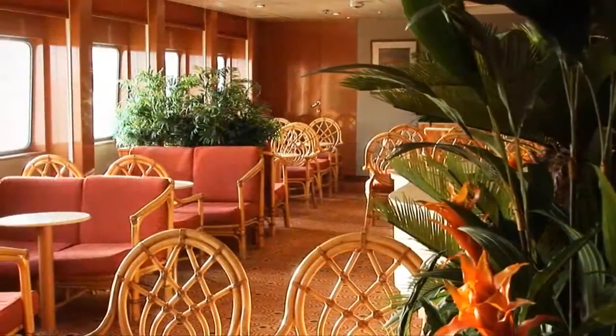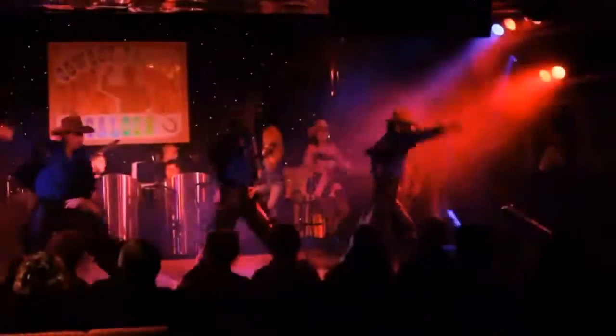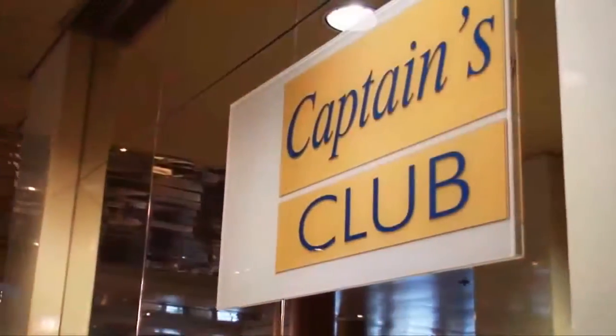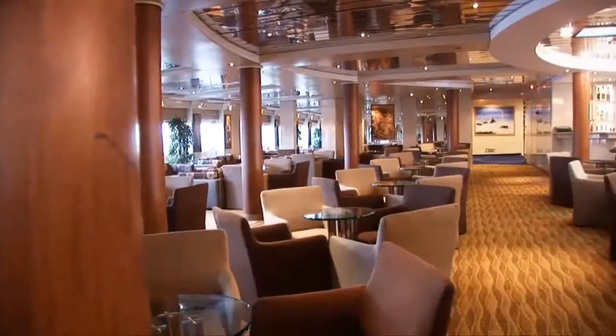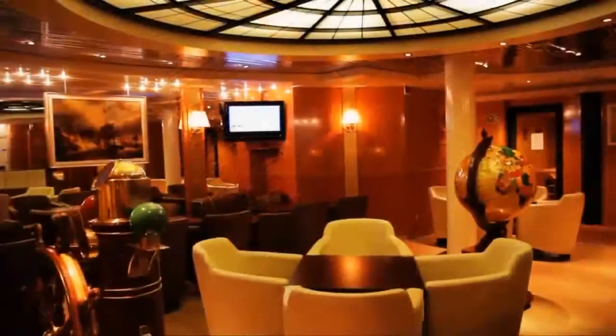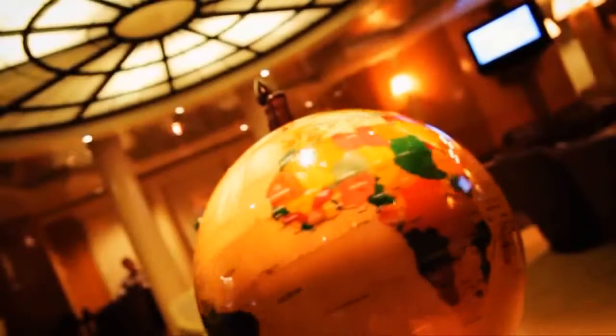There's a wide selection of lounge areas, including the Marco Polo Show Lounge for some truly sparkling entertainment from our highly acclaimed show team. The elegant Captain's Club is a perfect venue for pre-dinner cocktails with a resident pianist and classical interludes. The Columbus Lounge and Palm Garden are attractive lounges to relax, and Scotts Bar completes the choice, offering a selection of daytime and evening entertainment options.